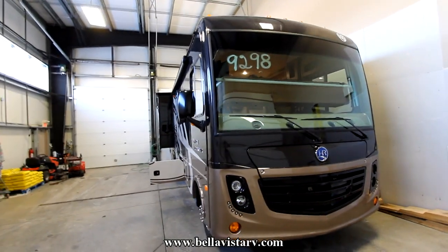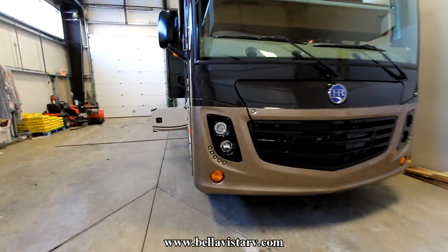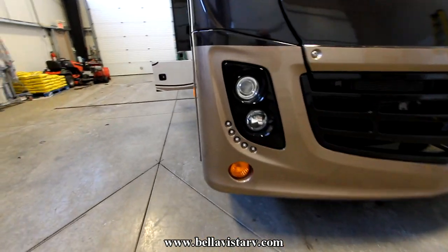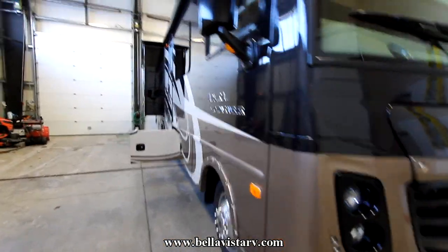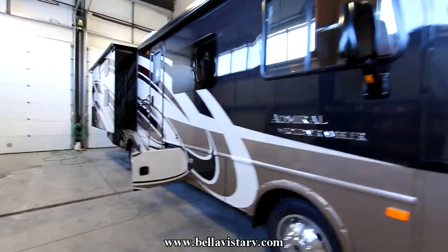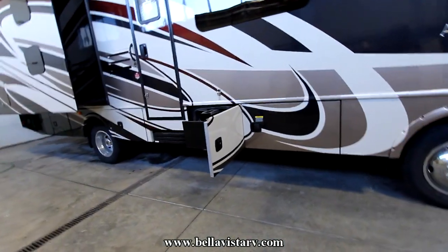Up front you'll notice a nice large single-piece windshield. We have individualized headlights with LED light surround. The Admiral is a full body paint coach and we have aluminum side swing doors.